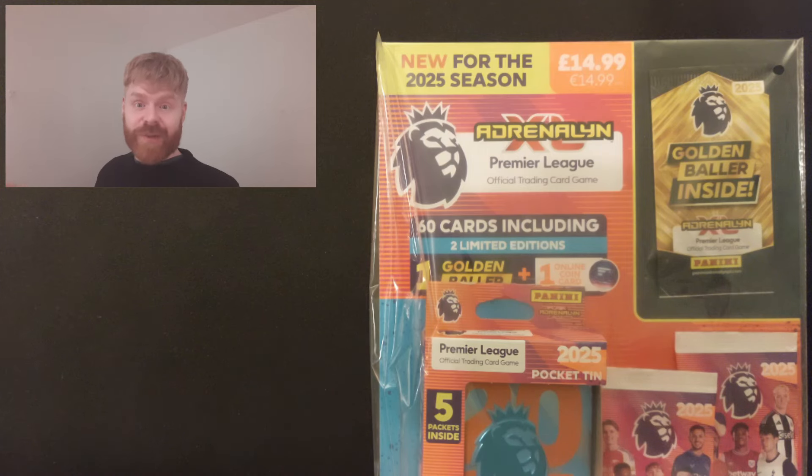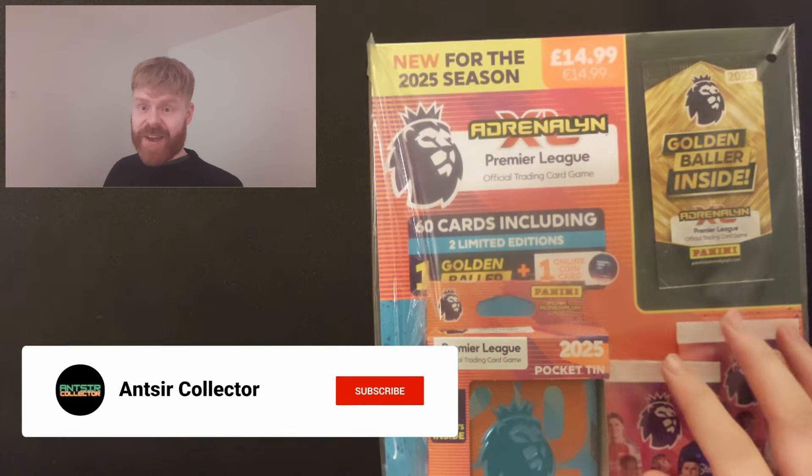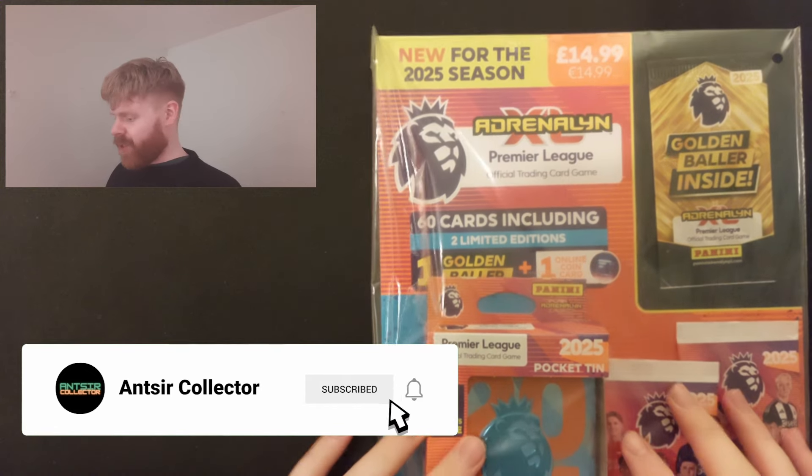Hello everyone, Adrenaline XL 2025 is here. Today I'm opening up one of the Mega Packs you can get from the brand new collection. I'm so excited for this one.